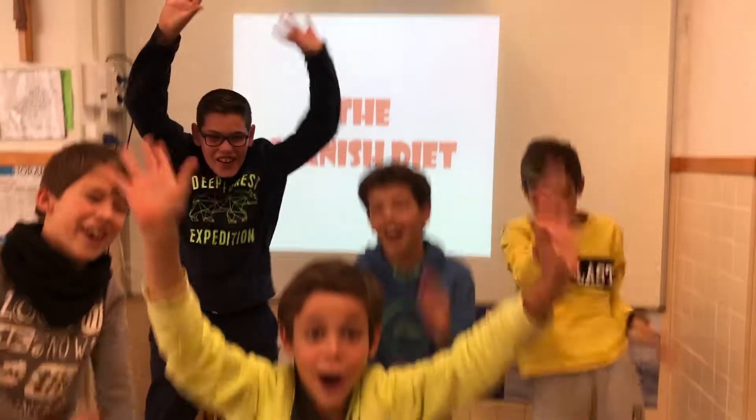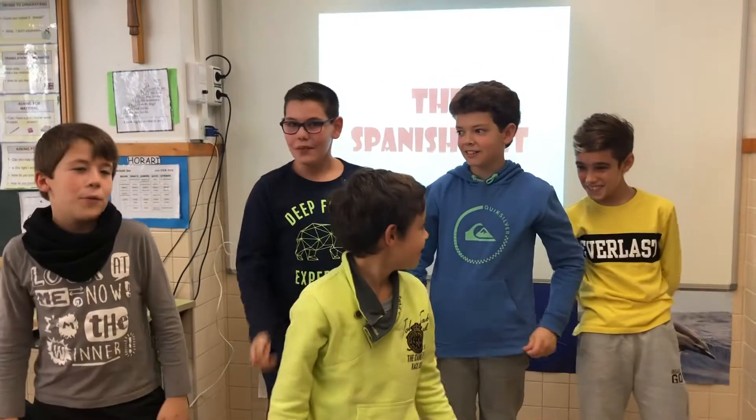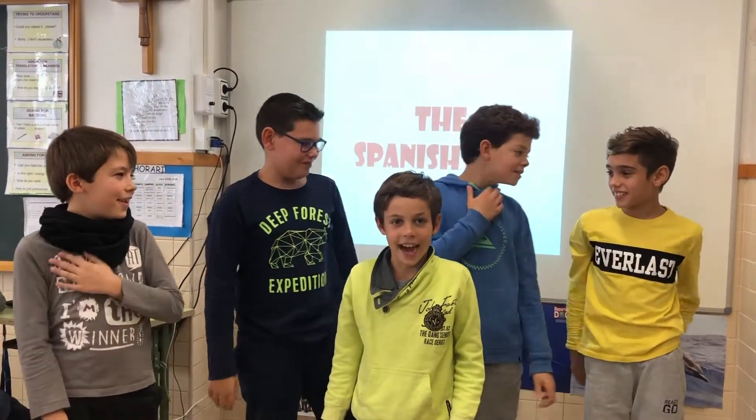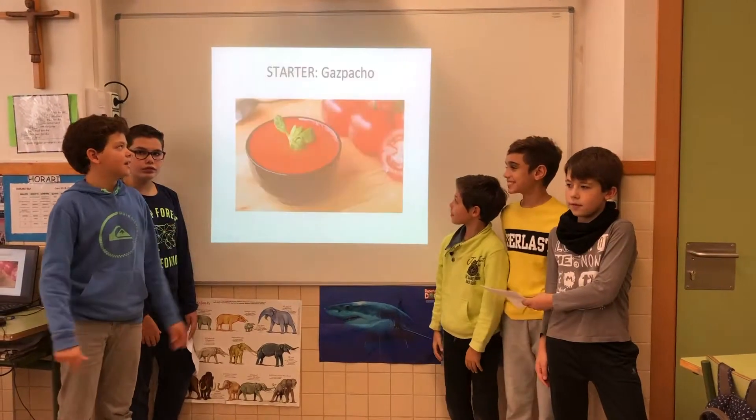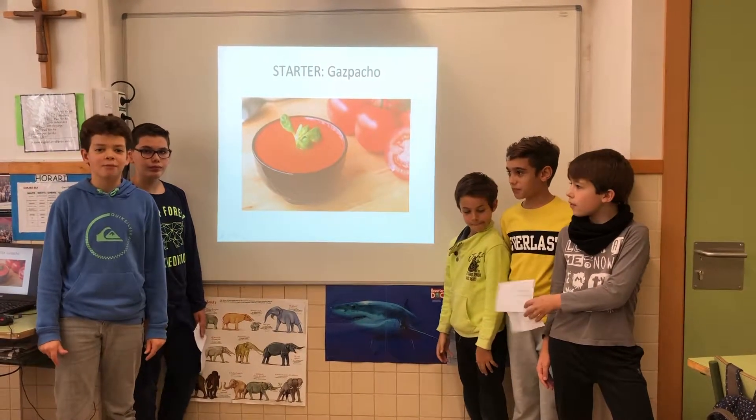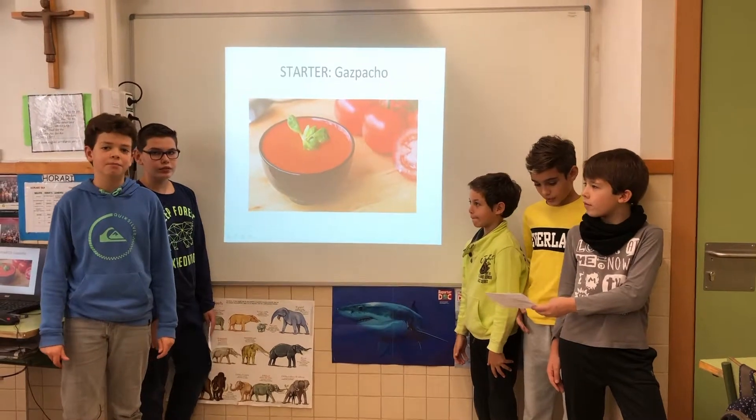Hello! We are Mark, Adria, Mark, Alex and Arnau. The Spanish diet starter is gazpacho, which is made of vegetables. They are rich in vitamins.